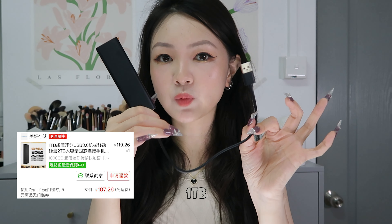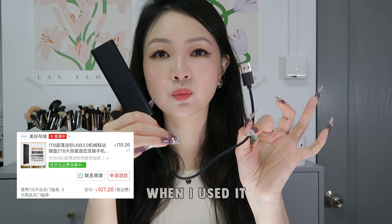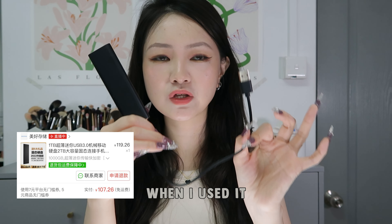Mini external hard drive. It claims to be one TB but in actual fact when I used it, it could only store a little over 960 gigabytes of data. I'm happy with it — I just needed a place to store all my footage because there's too many.